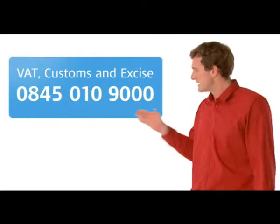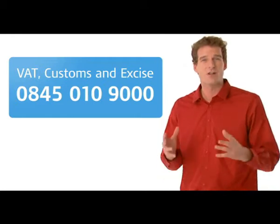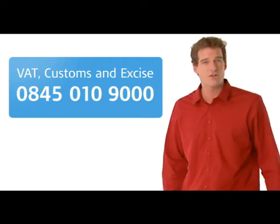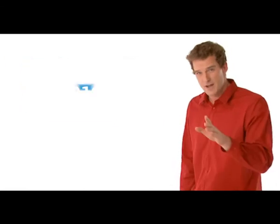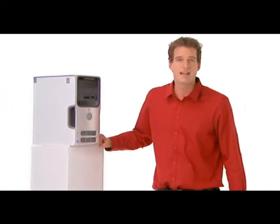If you want to talk to someone about your VAT, you can always call the helpline. Or, for more detailed information, such as how to calculate taxable income, click on the link provided after this video. And finally, it's worth noting that over the next few years, Revenue & Customs will be changing the way you manage and pay various taxes.